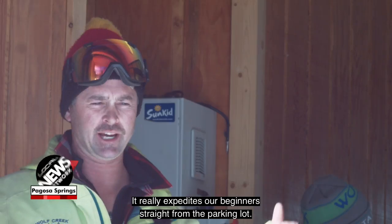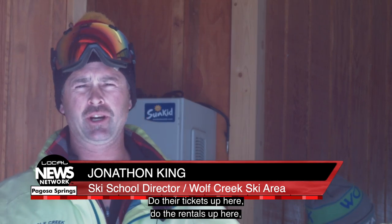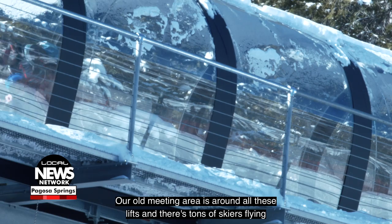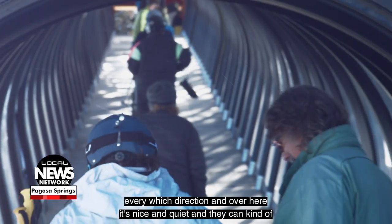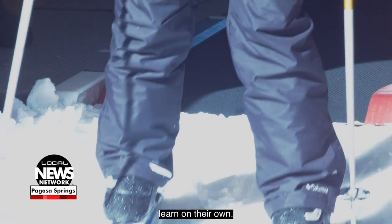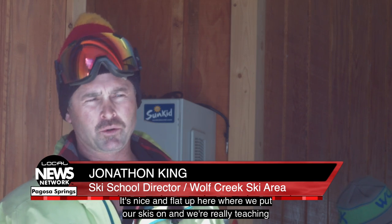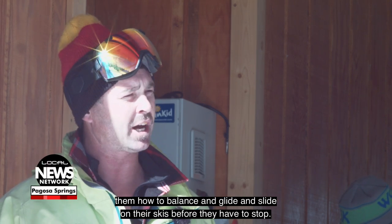It really expedites our beginners straight from the parking lot — they do their tickets up here, do their rentals up here, and get them out in the snow as quick as we can. Our old meeting area is around all these lifts and there's tons of skiers flying every which direction, but over here it's nice and quiet and they can kind of learn on their own. It's nice and flat up here where we put our skis on, and we're really teaching them how to balance and glide and slide on their skis before they have to stop.